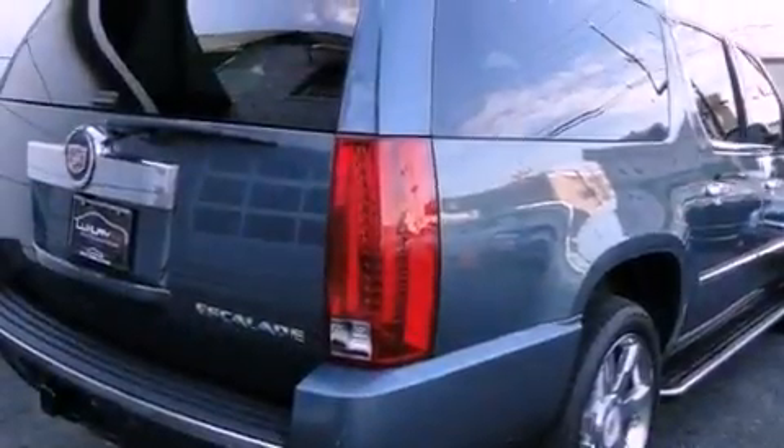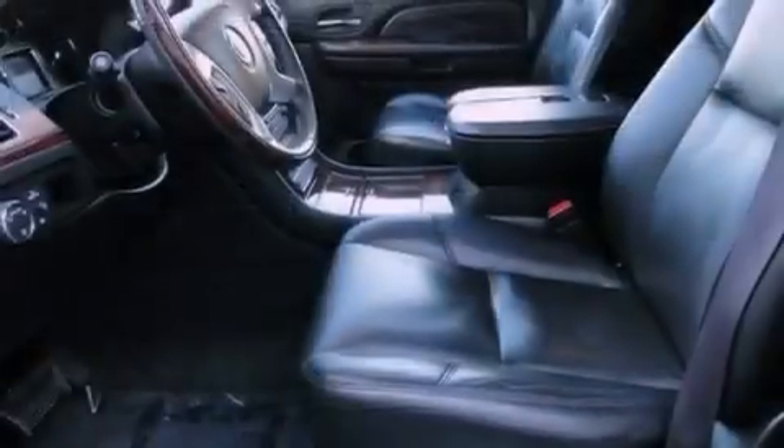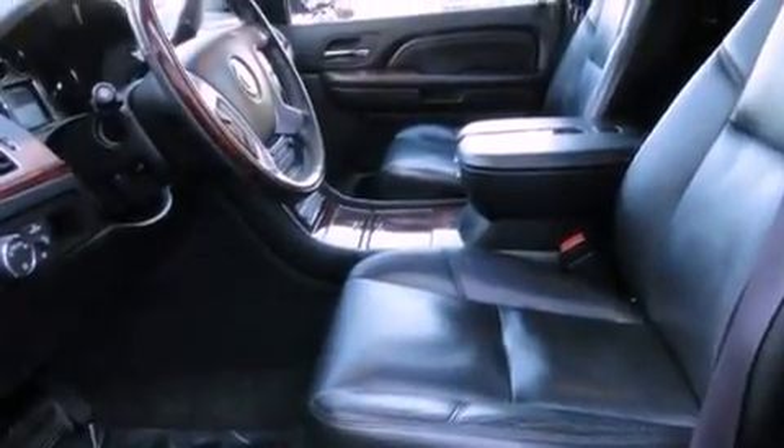Air conditioning with automatic climate control, a power rear lift tailgate, cruise control, leather seats, variable valve timing, trailer wiring, an illuminated passenger-side vanity mirror, stability control, and steering wheel mounted controls.